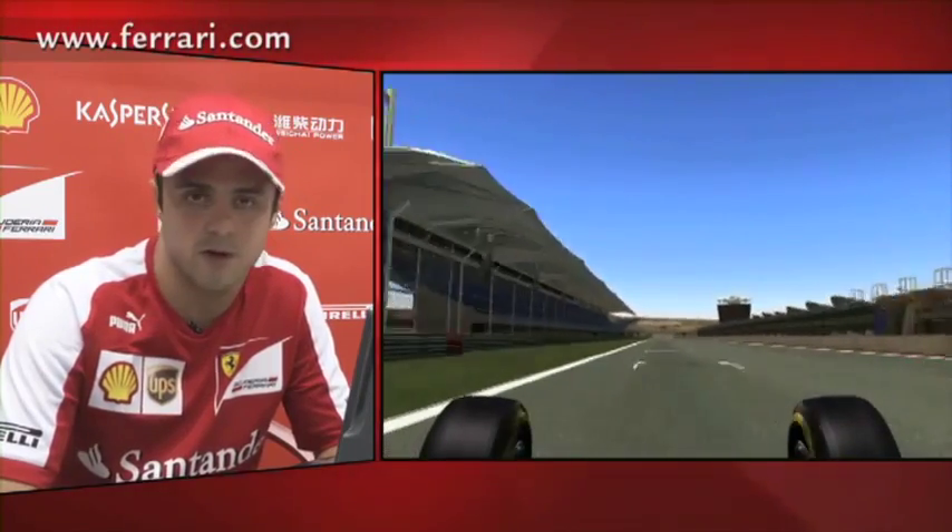And here we are going to finish our lap in Bahrain, which is a very nice track. I hope we can have a great race as well.